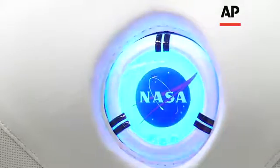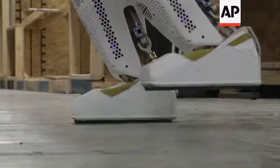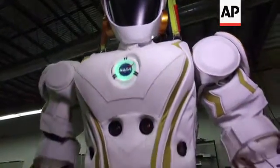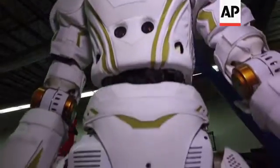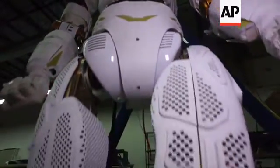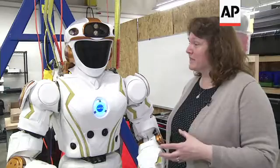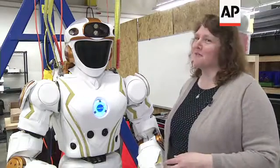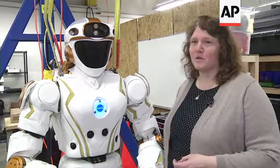Meet Val, NASA's Iron Man. Standing six feet tall and weighing in at 300 pounds, the space agency hopes this humanoid robot can lay the groundwork for a mission once thought impossible. NASA someday intends to send a robot just like this, or maybe a descendant of this robot, off to Mars to set up habitats before the astronauts come.